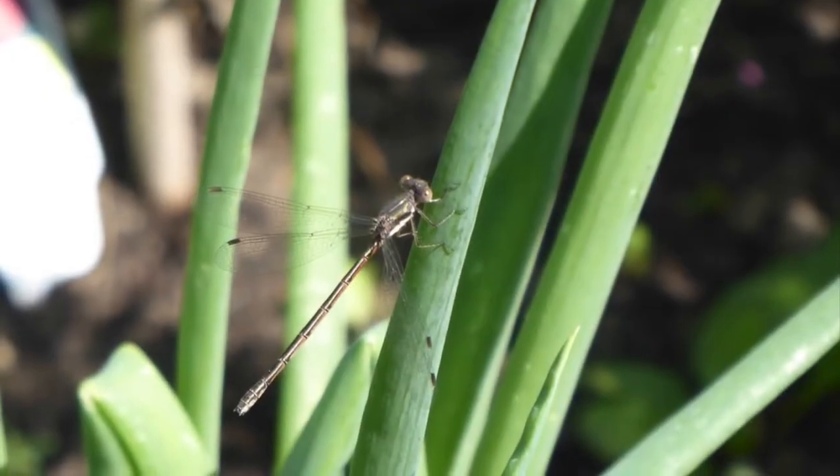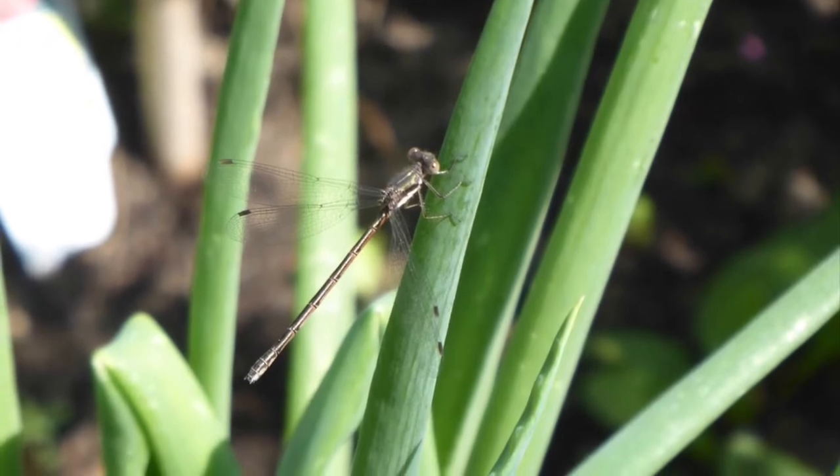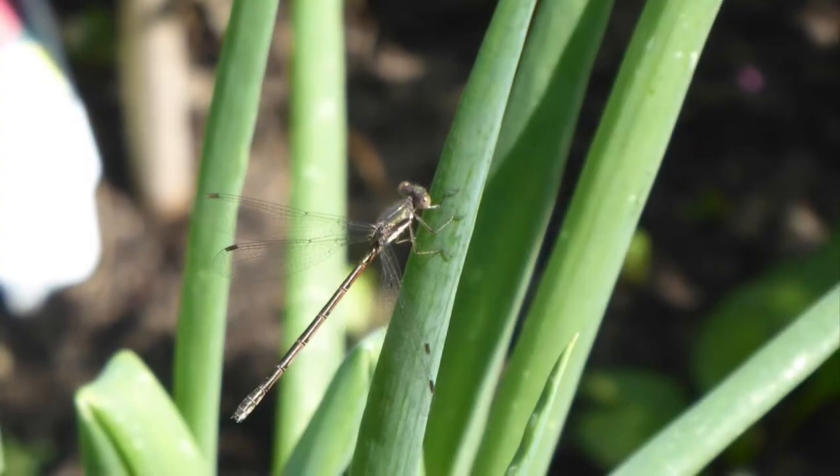There are lots of spread-winged damselflies right now, and they're often confused with dragonflies, because unlike other damselflies, they don't fold their wings back, so they look an awful lot like a dragonfly, but they're not.